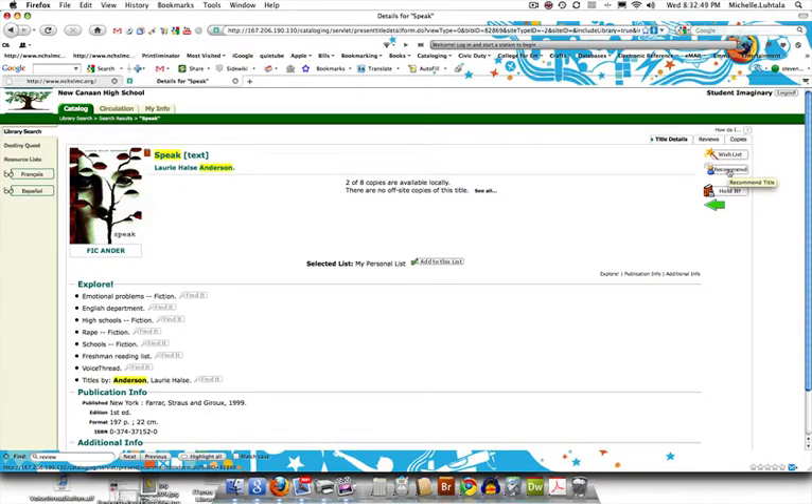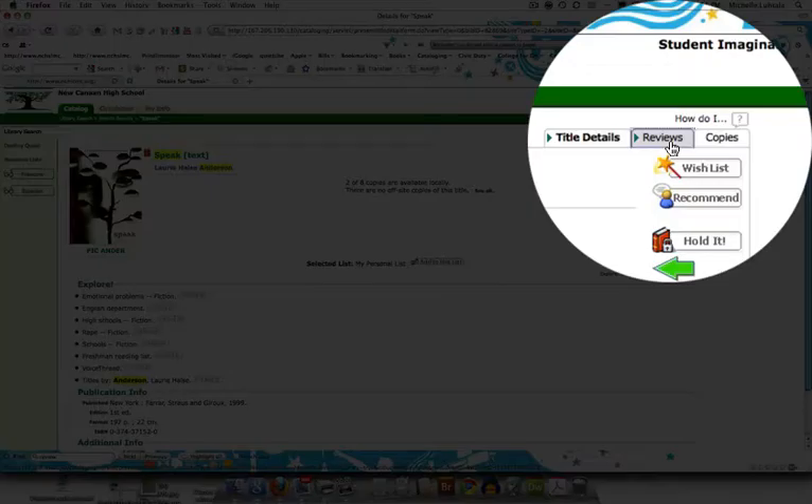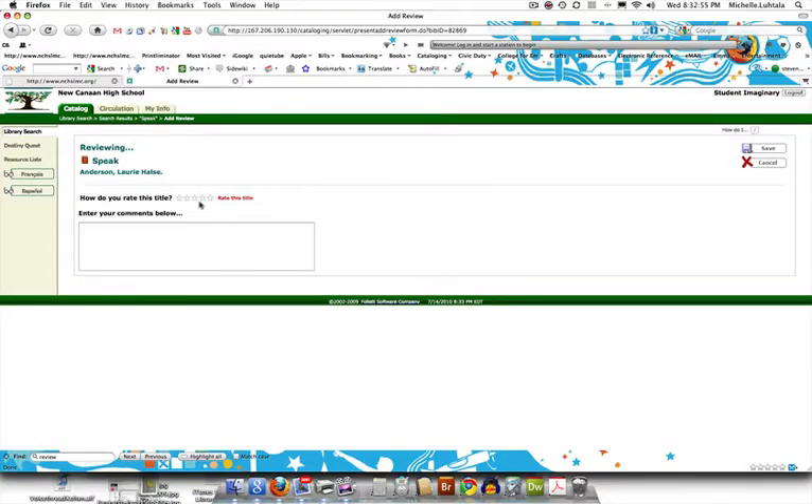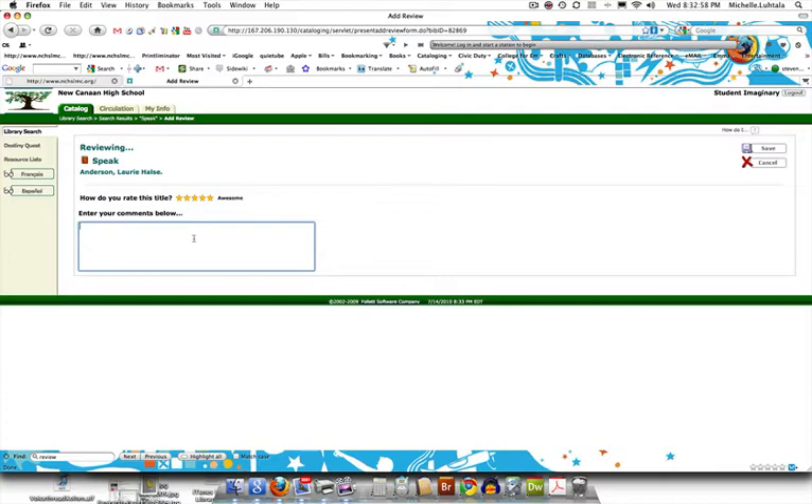You can recommend it or you can write a review. Click on reviews, add a review, and rate it. You can type your review in here and save. Obviously 'great' is not an ideal review. Once you've reviewed a book it will come into our inbox — we have to approve it before it gets put out on the website, so we'll be screening them.